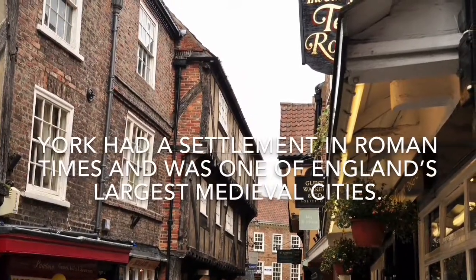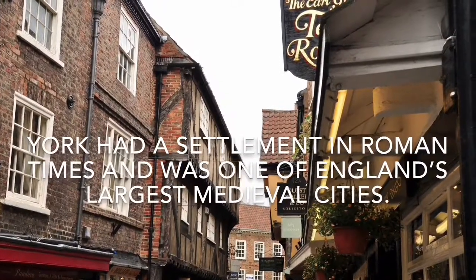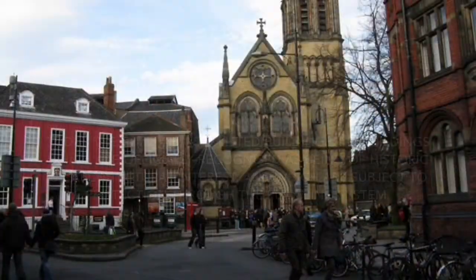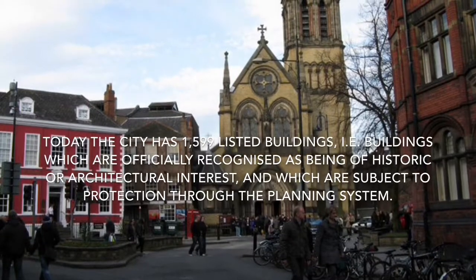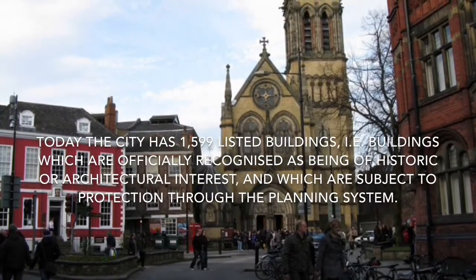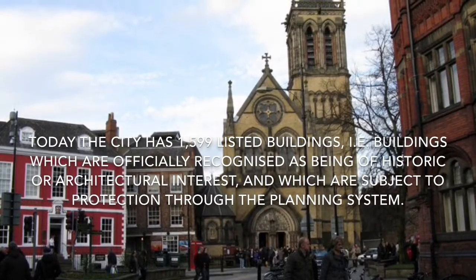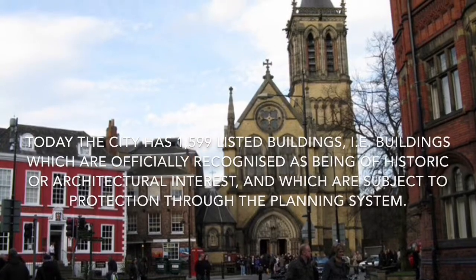York had a settlement in Roman times and was one of England's largest medieval cities. Today, the city has 1,599 listed buildings — buildings which are officially recognised as being of historic or architectural interest and which are subject to protection through the planning system.